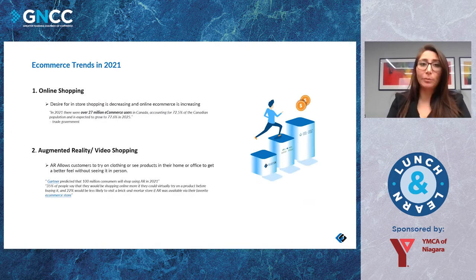Getting into some e-commerce trends in 2021 — I'm a shipping expert, not exactly an e-commerce expert, but we work with e-commerce store owners every day and our marketing team does extensive research. Online shopping is a given — especially with the pandemic, a lot of people were forced to close storefronts. In 2021 so far there have been over 27 million e-commerce users in Canada, accounting for 72.5% of the Canadian population, expected to grow to 77.6% in 2025.